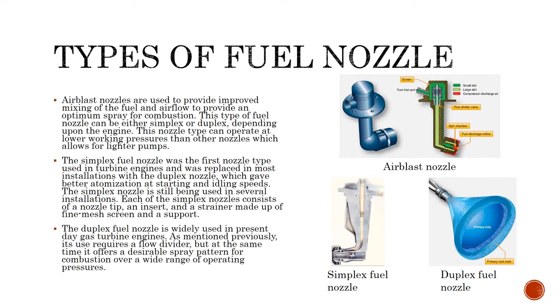There are mainly 3 types of fuel nozzles. The first being the air blast nozzle, which is used to provide an improved mixing of the fuel and airflow to provide an optimum spray for combustion.